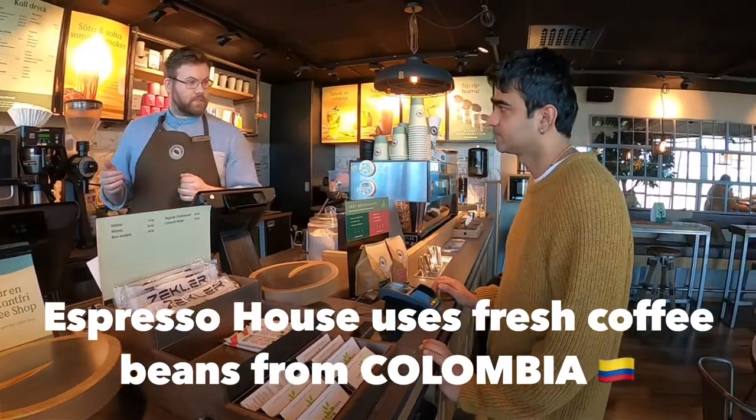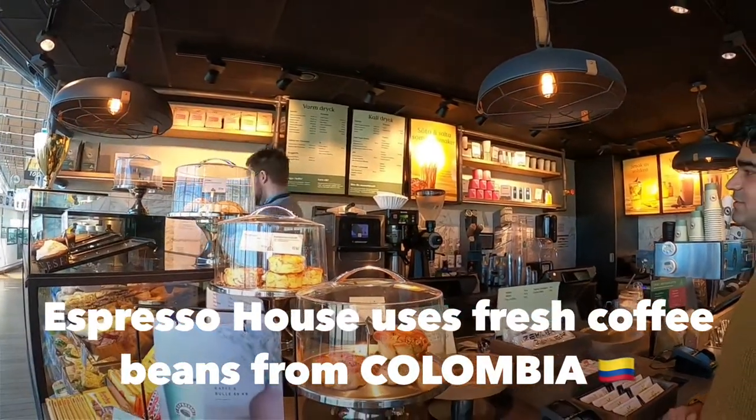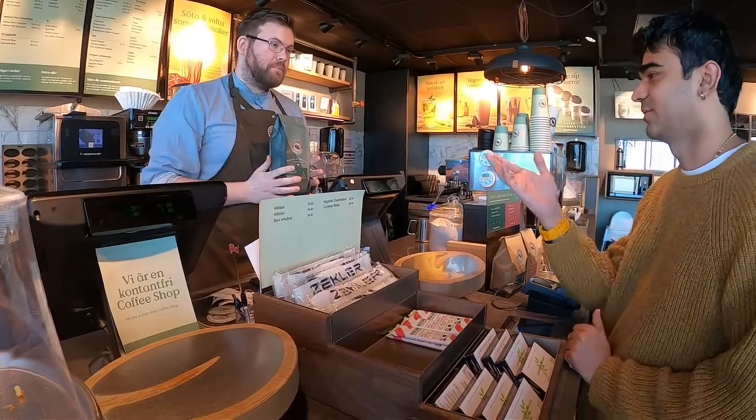So in our Espresso mix we have three different beans. I'm just gonna double check so I don't say the wrong thing. So it's Brussels and Colombia.